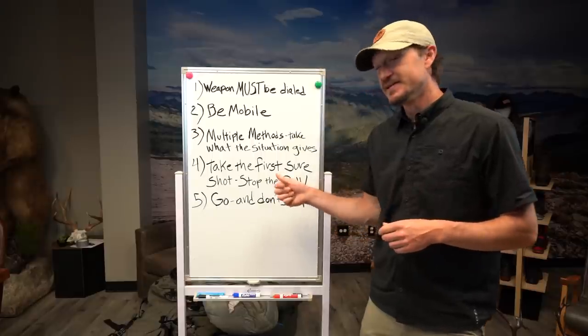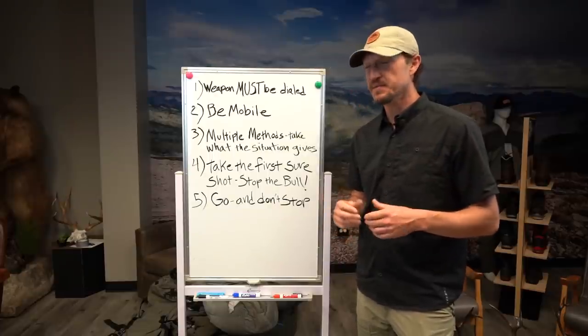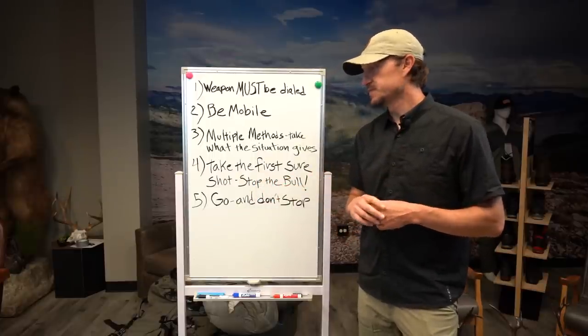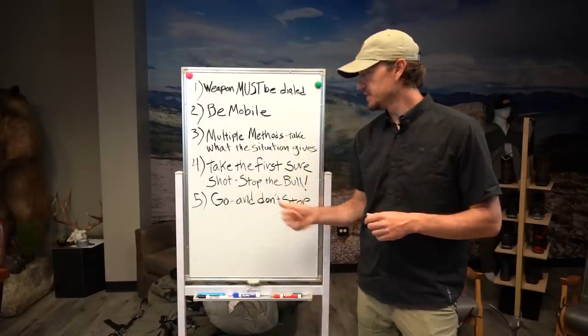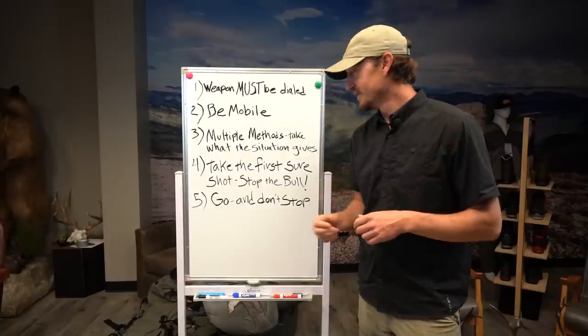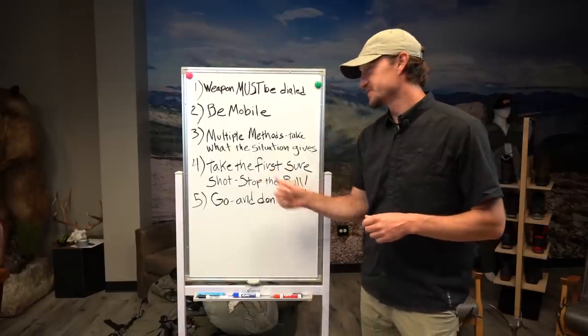Number four: take the first sure shot — stop the bull. When a bull's coming in looking for a cow, he's going to be walking a lot of times. One of the biggest reasons people miss a shot with bow and arrow is that they haven't ranged a tree, bush, or the bull as it's coming in. Pick out those windows, know the range. When that bull walks into that lane and you know the yardage, make a cow call to stop him. It doesn't have to be elaborate — even a simple sound will stop elk. Stop the bull, pick your first sure shot, and make the shot.